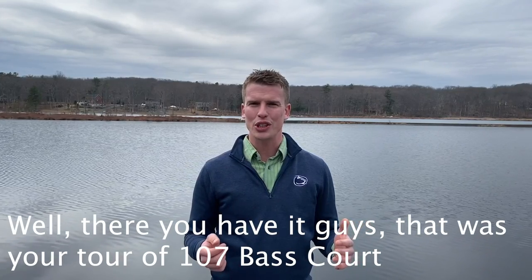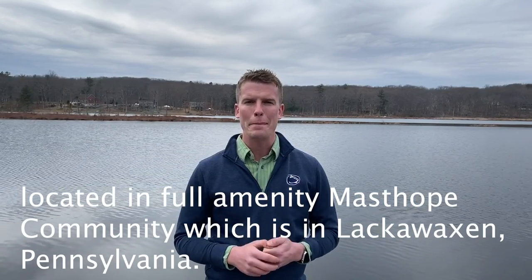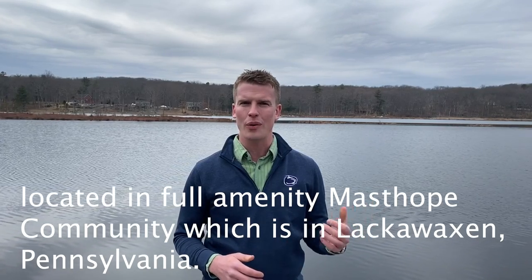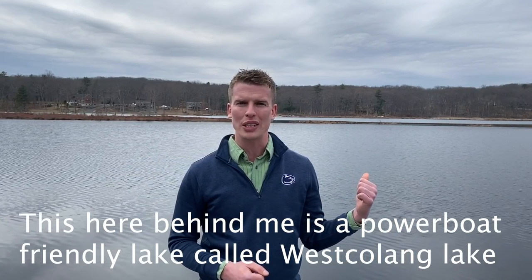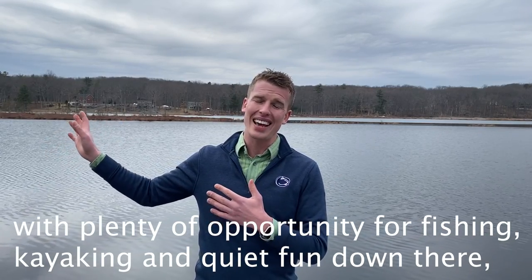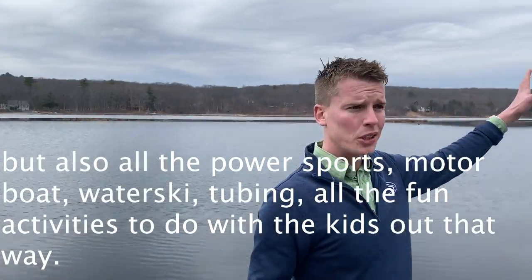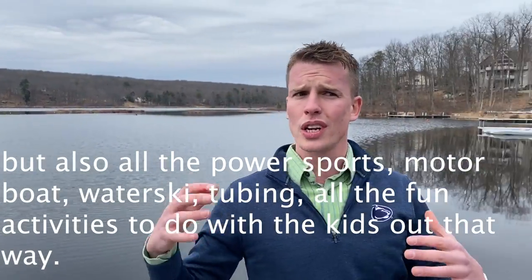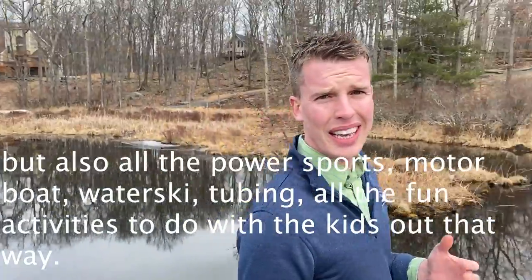There you have it — that was your tour of 107 Bass Court, located in the full amenity Masthope Mountain community in Lac Waxon, Pennsylvania. Behind me is West Colang Lake, a powerboat-friendly lake with plenty of opportunity for fishing, kayaking, and quiet fun, as well as all the power sports — motorboat, water skiing, tubing — all the fun activities to do with the kids.